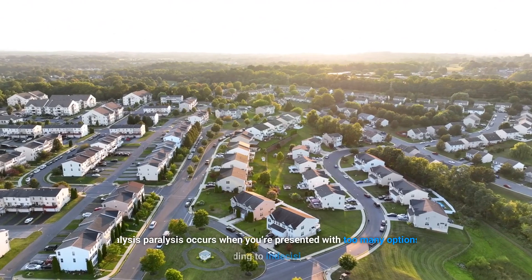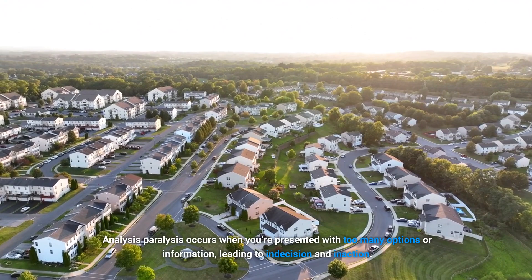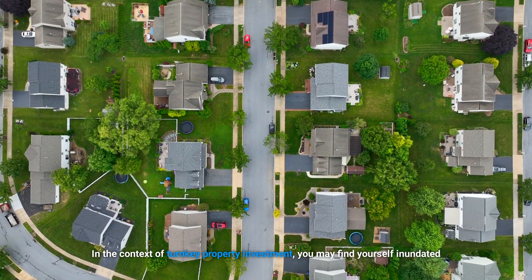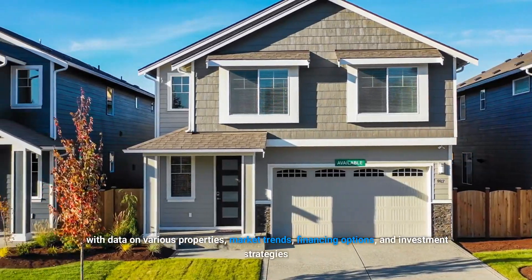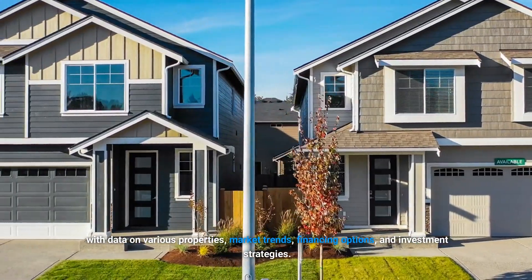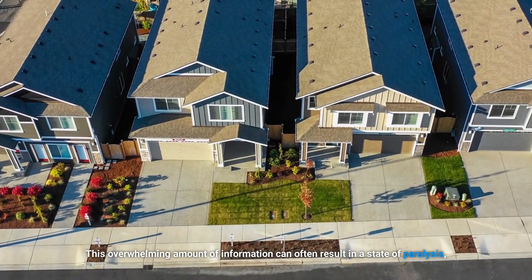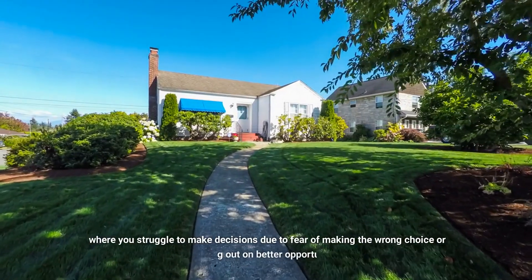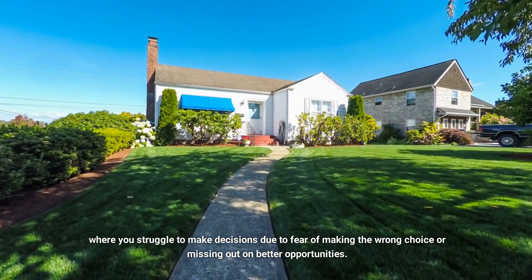So what is analysis paralysis? Analysis paralysis occurs when you're presented with too many options or information, leading to indecision and inaction. In the context of turnkey property investment, you may find yourself inundated with data on various properties, market trends, financing options, and investment strategies. This overwhelming amount of information can often result in a state of paralysis, where you struggle to make decisions due to fear of making the wrong choice or missing out on better opportunities.